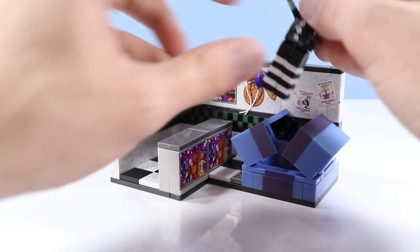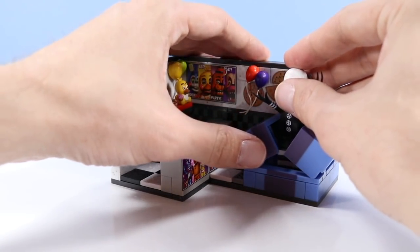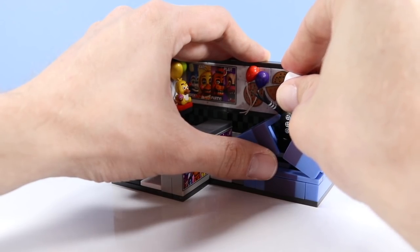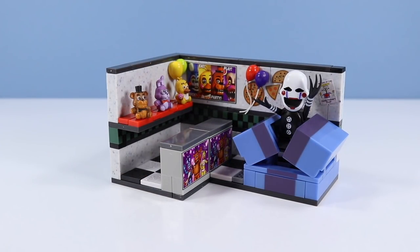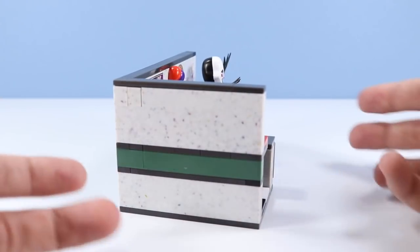And then you can drop your puppet back inside here and fight with those legs. Another whimsical construction set from McFarlane construction sets.